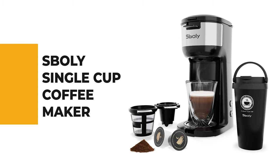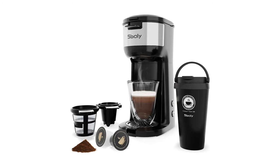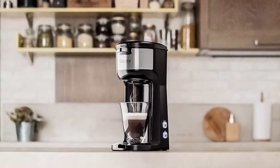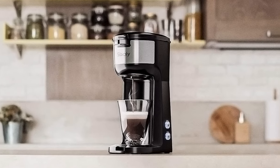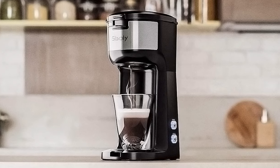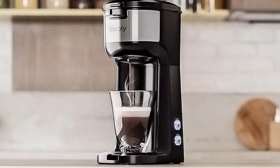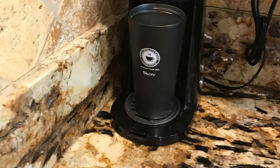Before we get to the best of the bunch, let's look at the runner-up. Number two: the Spoli single cup coffee maker. If you aren't sure how much you're going to use a single cup coffee maker, or you're on the fence about choosing one, the Spoli is the right choice for the coffee lover. This coffee maker will give you that fresh, unadulterated taste needed to jump-start your day, and it features a two-in-one brewing system.